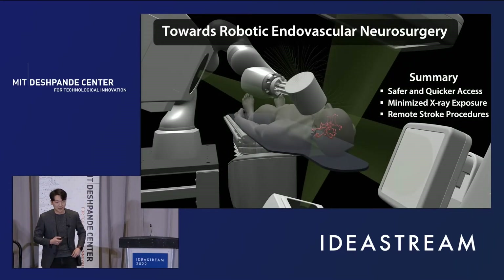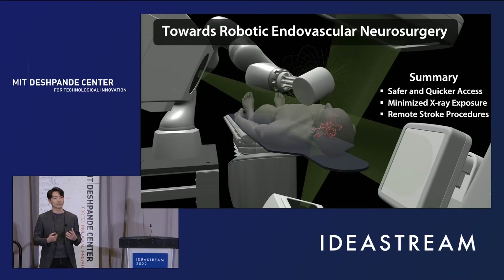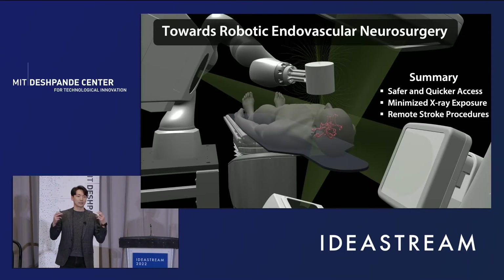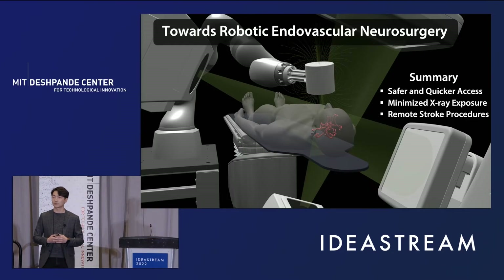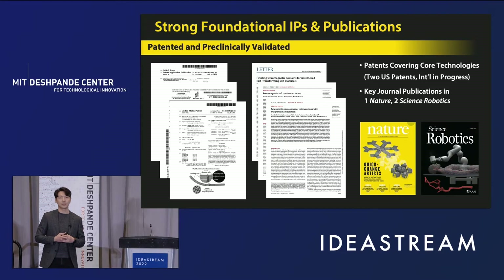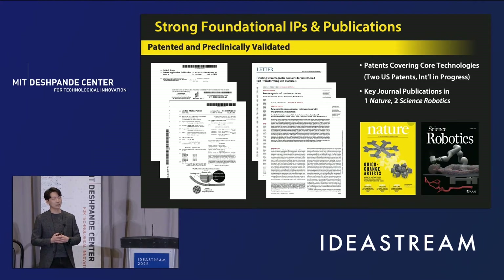To summarize, our robotic system could help prevent human errors and fatigue to improve the quality and safety of endovascular neurosurgery. In addition, our robotic system allows an operator to work remotely from the radiation source to minimize radiation exposure during the intervention. In the long run, our system could potentially enable telerobotic stroke intervention based on remote surgery to address the logistical challenges in the current stroke systems of care. We have two strong foundational IPs related to the materials and working principles behind our magnetic guide wire and our magnetic manipulation platform.